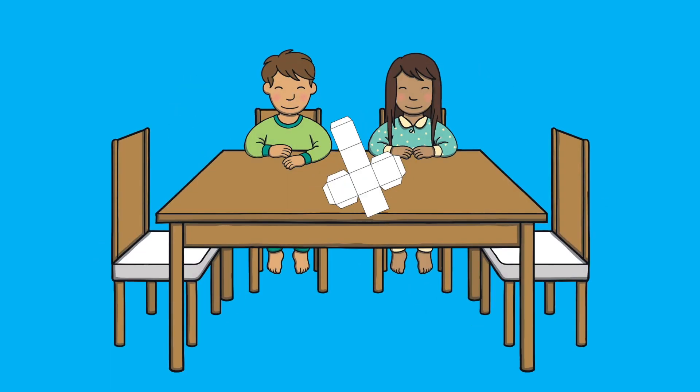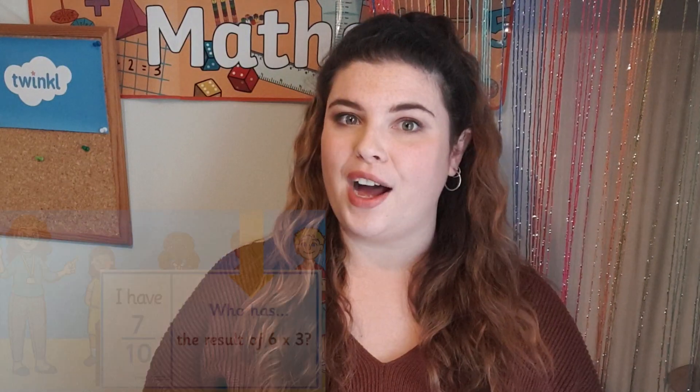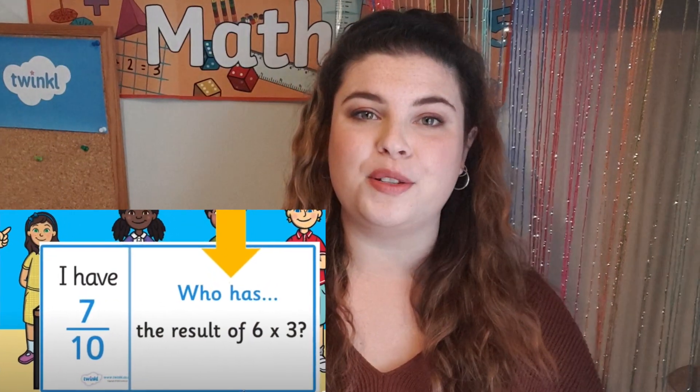This will help with their understanding of shape and how they are represented in different ways. We also have a video on maths loop cards — the 'I have, who has' game — available on our YouTube channel for you to watch as well.